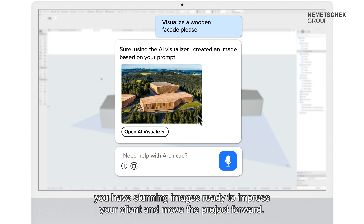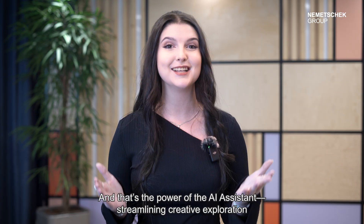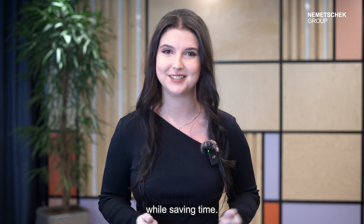In seconds, you have stunning images ready to impress your client and move the project forward. That's the power of the AI assistant — streamlining creative exploration while saving time.